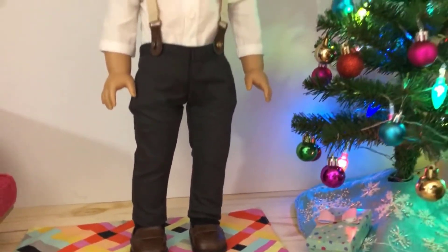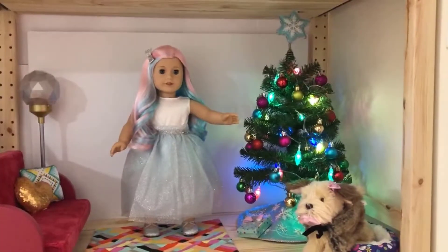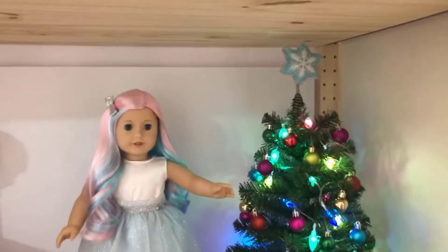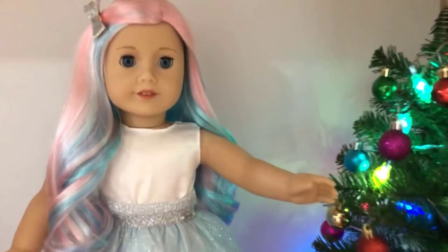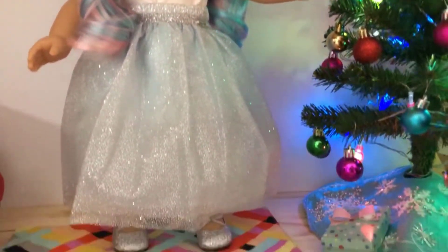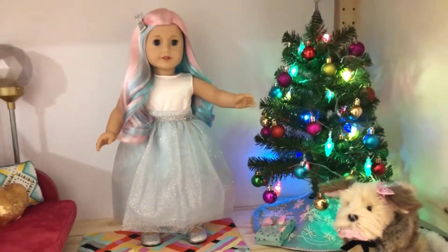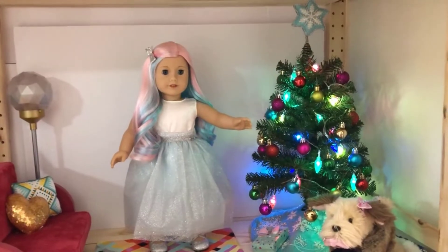She looks so handsome. Here's Claire, Truly Me number 88, wearing the top of a holiday dress from Our Generation dolls and the Snow Fancy skirt and shoes from last year's Snow Fancy collection. She looks snow fancy!